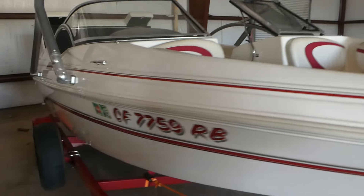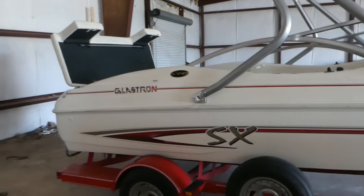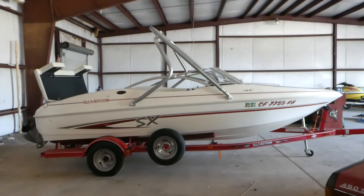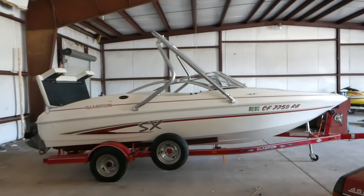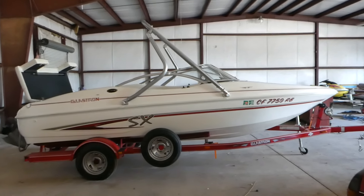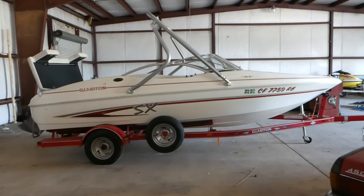If you're looking for a nice little lake boat that's not too big but not a small boat either, this is the perfect size. It fits a family of six comfortably, or you can put 10 on it if you want. Go to norcalonlineauctions.com and good luck bidding. This item is located in Redding, California.